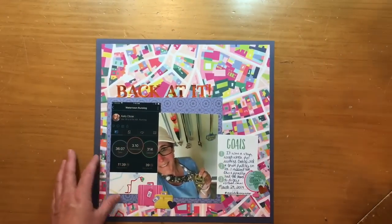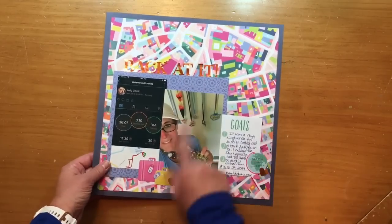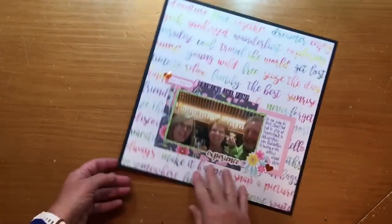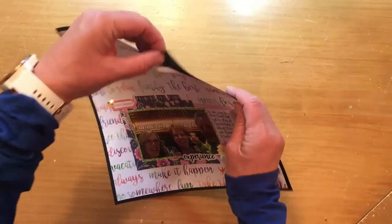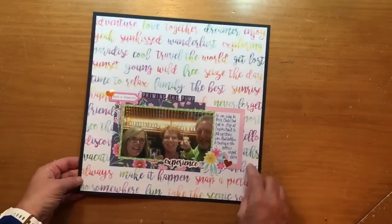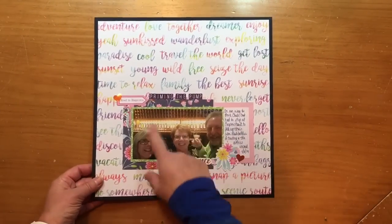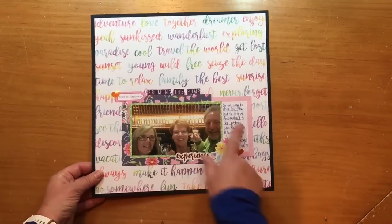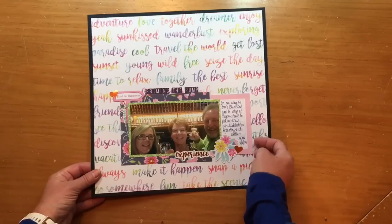One layout is about a running accomplishment, and then here's a little wine tasting I went to with some friends — again from the Paige Evans collection, using the project pad with some of my own cardstock and stickers from the collection. I think part of the cut-apart wasn't ideal for the topic, so I hid what was behind it with a sticker — that kind of worked.